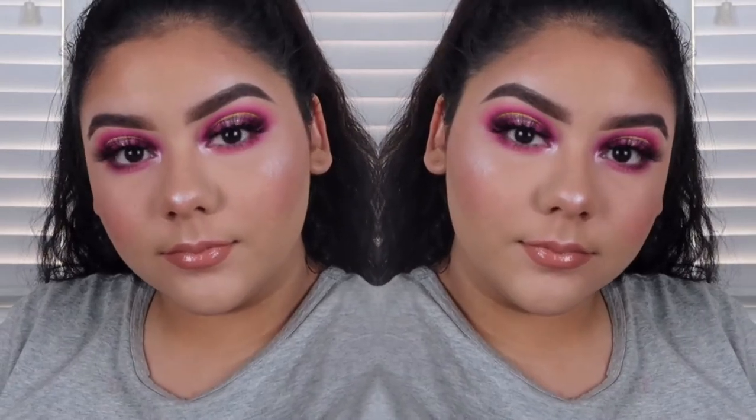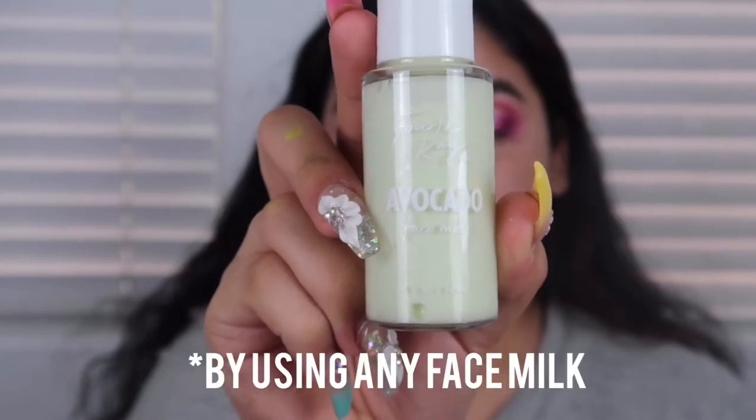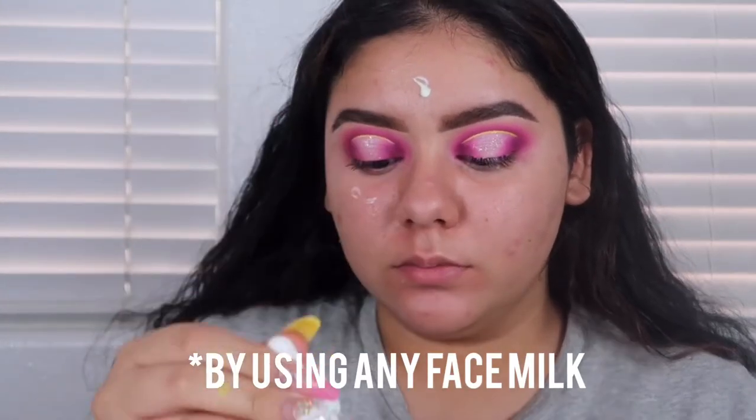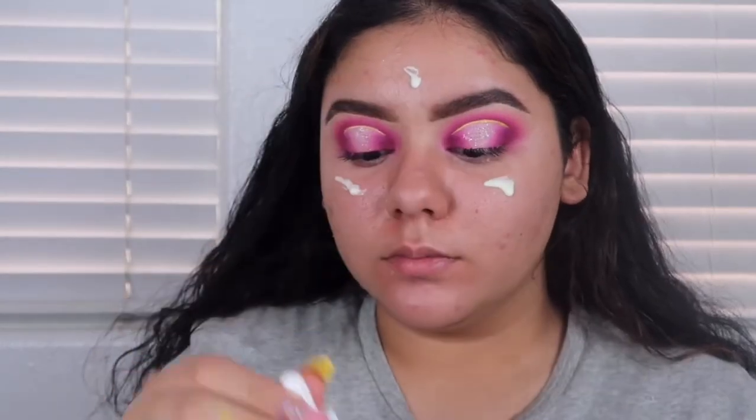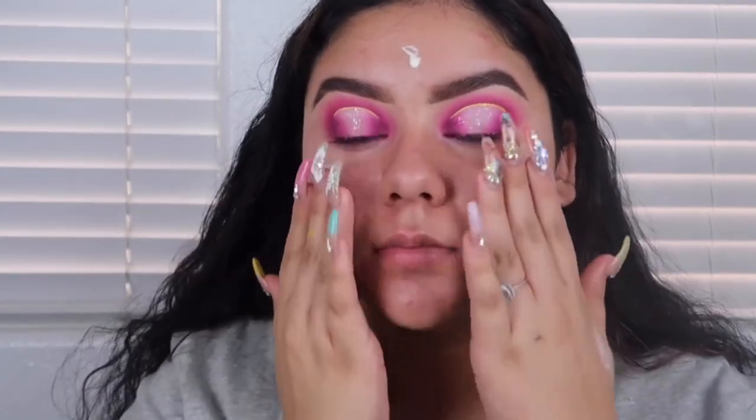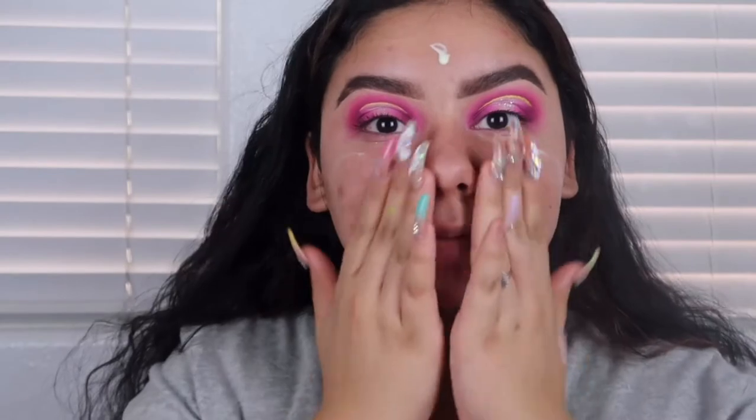Hi my loves, welcome back to my channel. In today's video I'm going to show you my face routine. I'm going to start off with a face milk by Fourth Ray Beauty — this works as my moisturizer. I absolutely love these, and I just got this new avocado one in the mail so I was testing it out and I am in love.